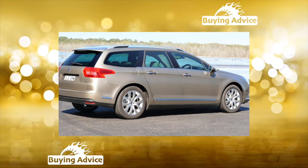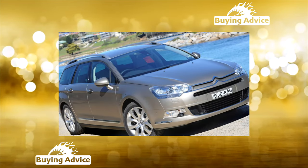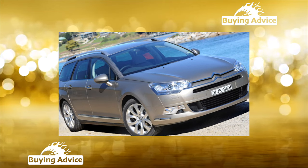All this is not a contraindication to buying the C5. Although the car is not the most reliable, it will not require heavy investments.